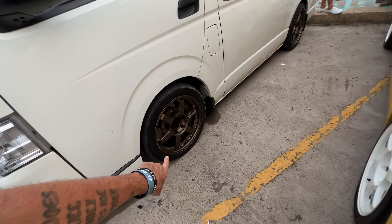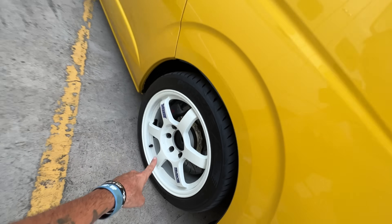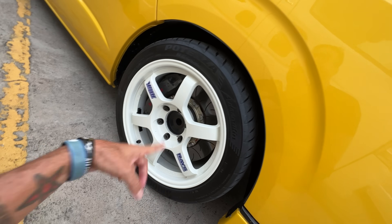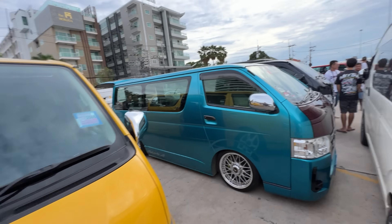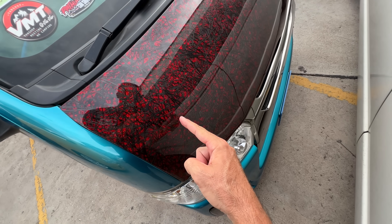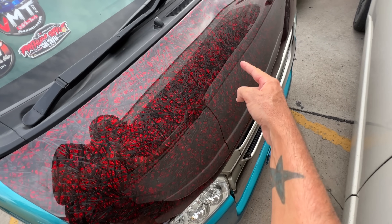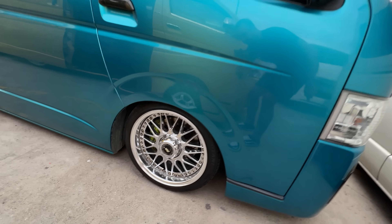You'll notice almost all of them have TE37s and big brake kits. And they're painted as well — this is not a wrap, this is paint. Same with this one. And he has this wild carbon hood situation going on, but this thing is pretty sweet.